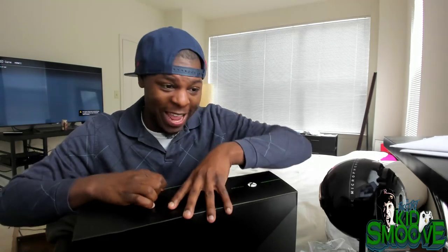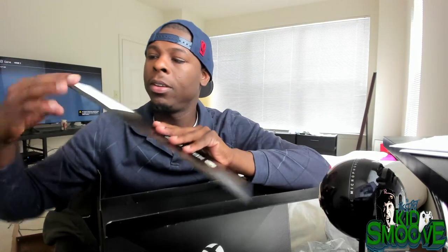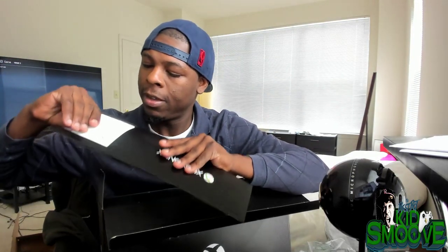My girl was kind of mad when she found out I had multiple Xbox One X's on pre-order. But as promised, I've got a Game Pass and an Xbox Live Gold membership code for you guys for tuning in and watching this.